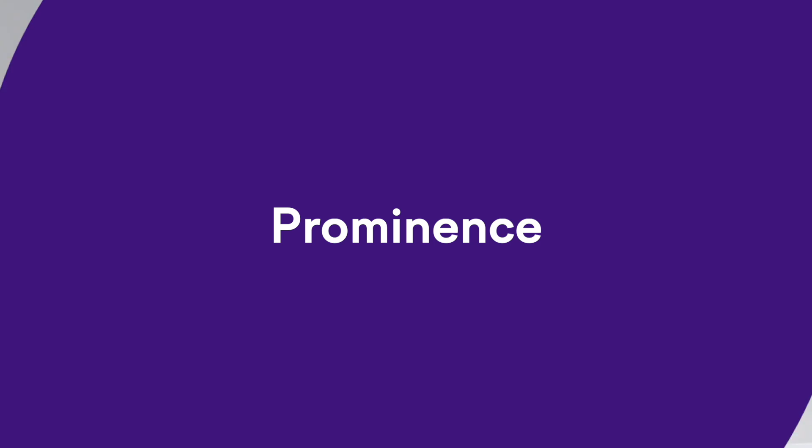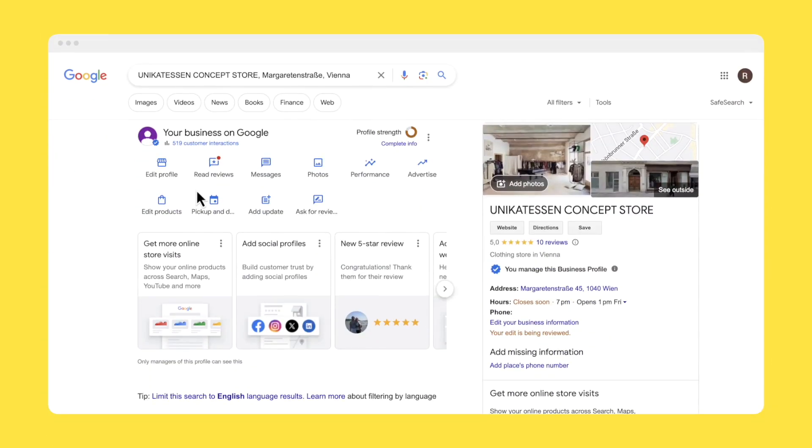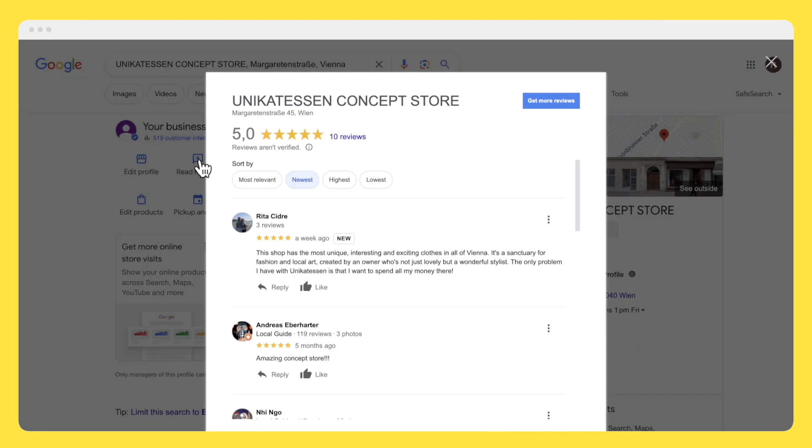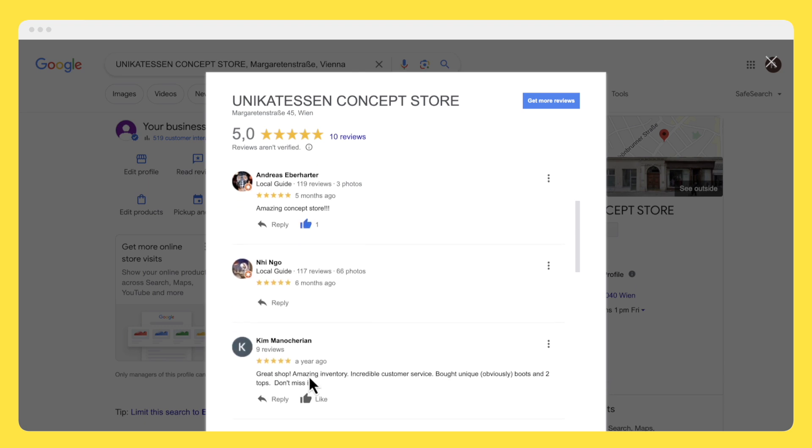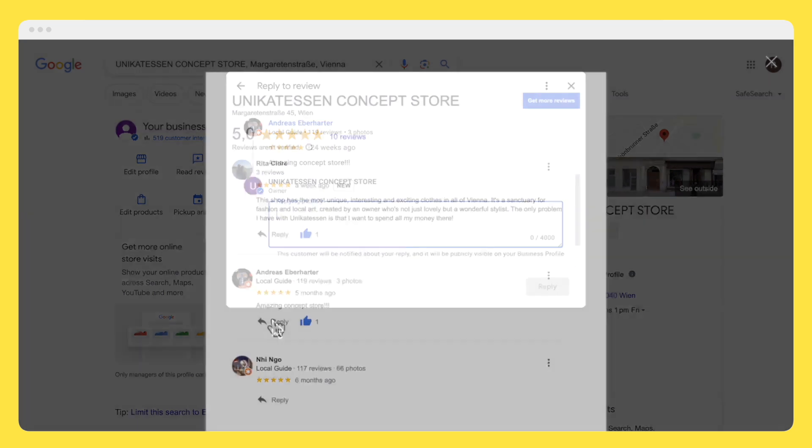The final known local search ranking factor is prominence, which determines just how popular your local business is — and this is where reviews come in. The single biggest factor here is your overall star rating itself. It's more helpful to have fewer but better reviews than to have hundreds of mixed reviews. It also helps to have reviews with actual text above and beyond a simple star rating, and even better, to get some that mention the keyword phrase you want to rank for. Uniquetessen is crushing it here — they basically only have five-star reviews. I would encourage them to keep asking customers to share Google reviews and also to reply to the ones they already have.